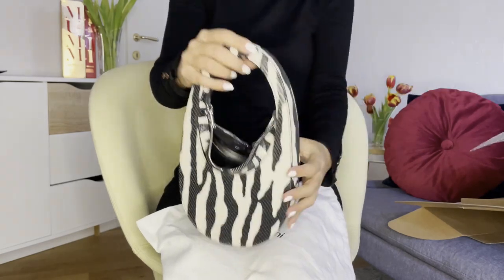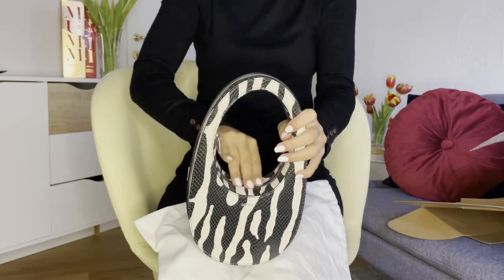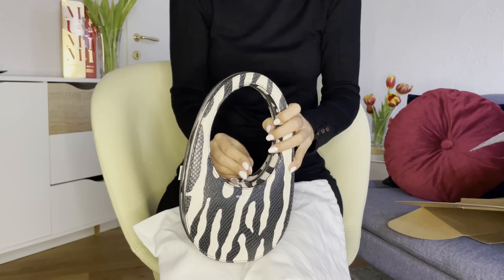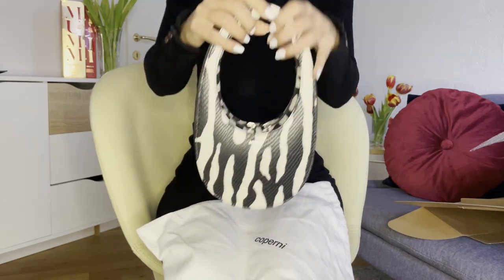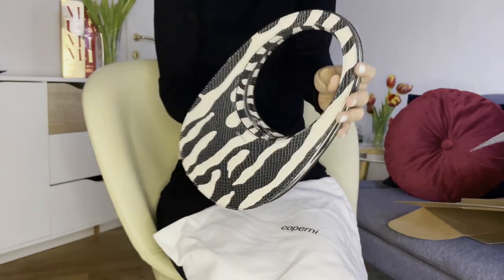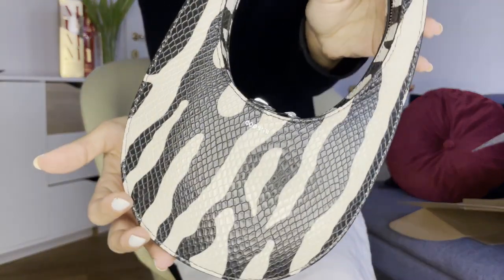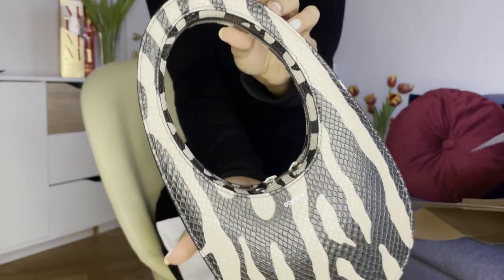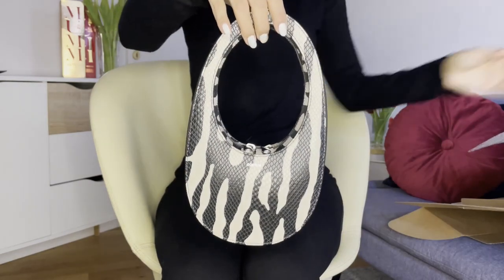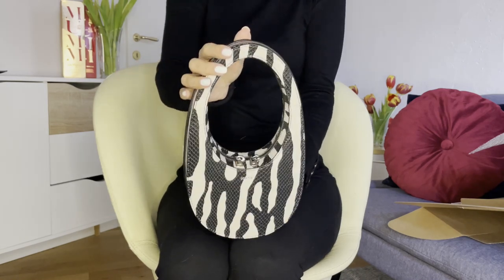Here you go — this is the bag! It's from their new 2023 collection and it's currently making headlines. Coperni is one of the most promising fashion brands right now. I'm very happy with this purchase and can't wait to wear this bag out — this is a brand to keep an eye on. Thank you so much for watching, please don't forget to like and subscribe for more content like this. Bye!